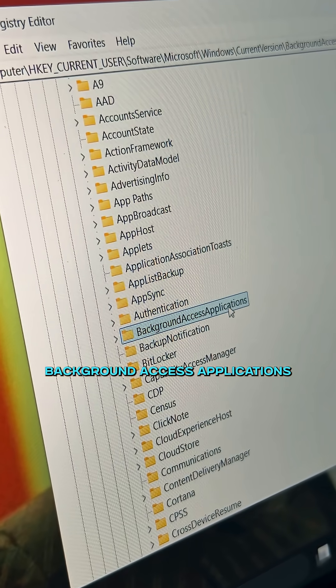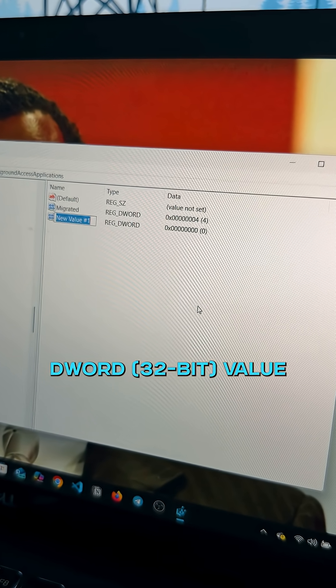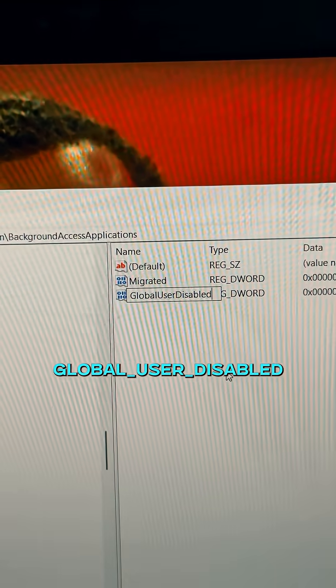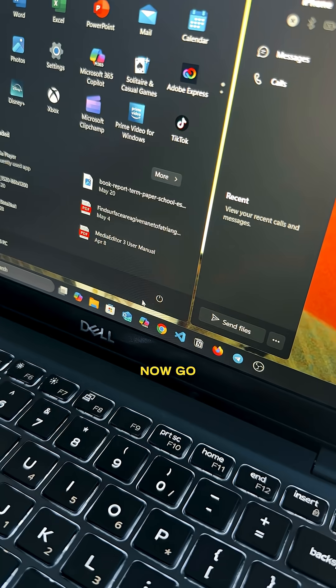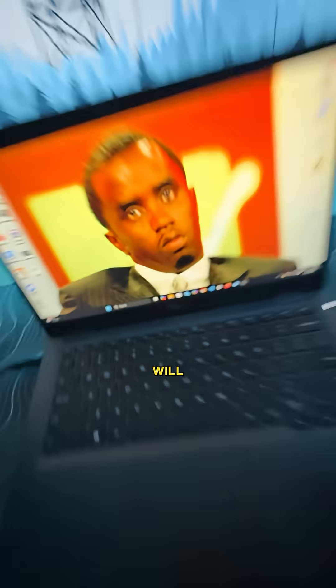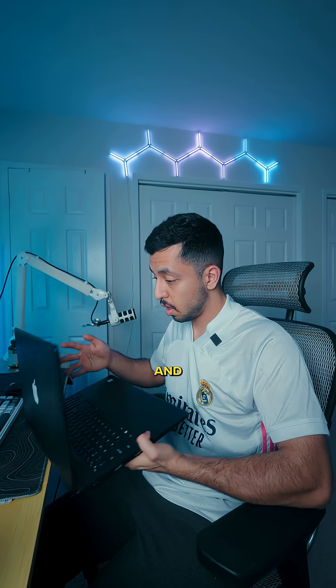Expand Current Version and select Background Access Applications. On the right side, right-click and create a DWORD value. Name it GlobalUserDisabled, double-click on it, and set the value to 1. Click OK, then restart your PC. This will prevent Microsoft apps from quietly draining your CPU and RAM in the background.